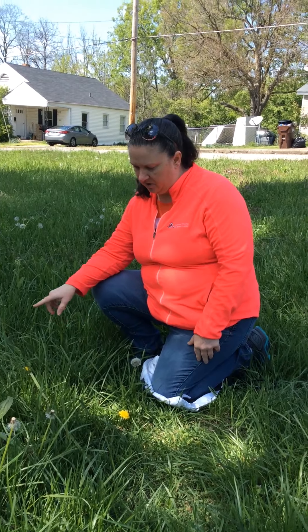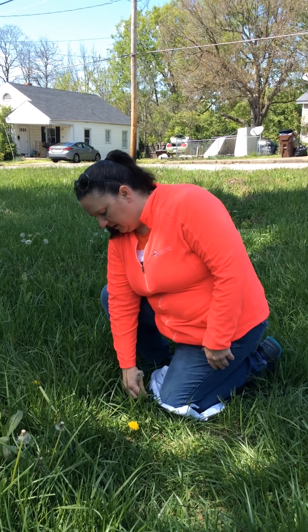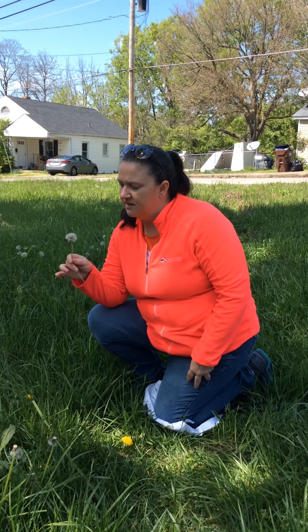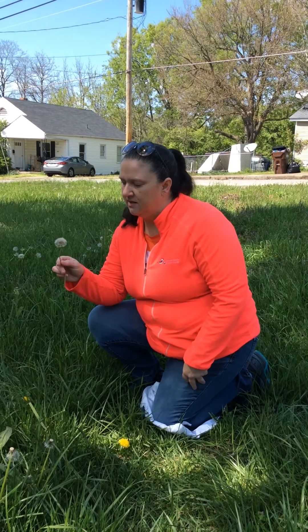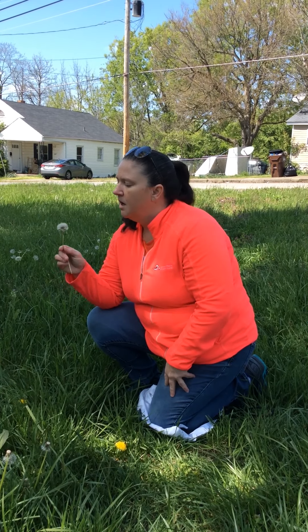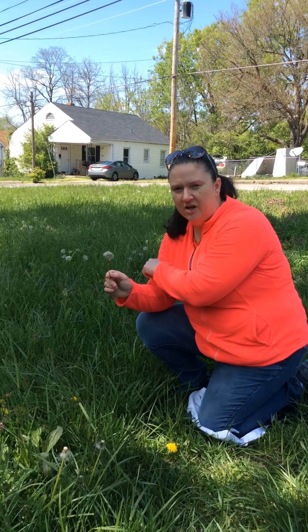I stopped in this little area of grass to look at some flowers and things that we have over here. I'm going to pick it. Does anybody know what this is? This is a dandelion seed. Now when you blow it, let's see what happens. You see all the little white flying away?